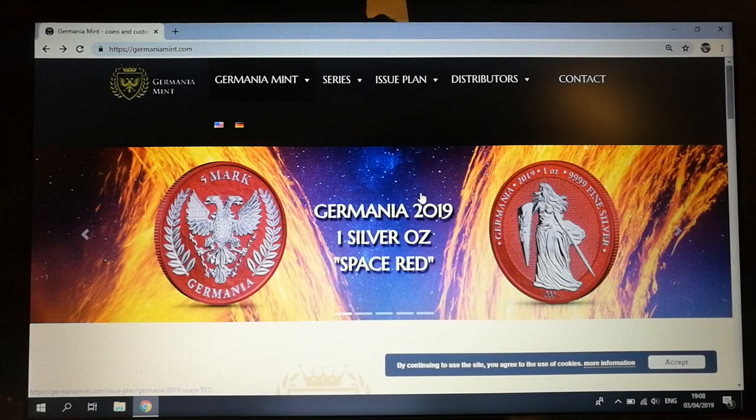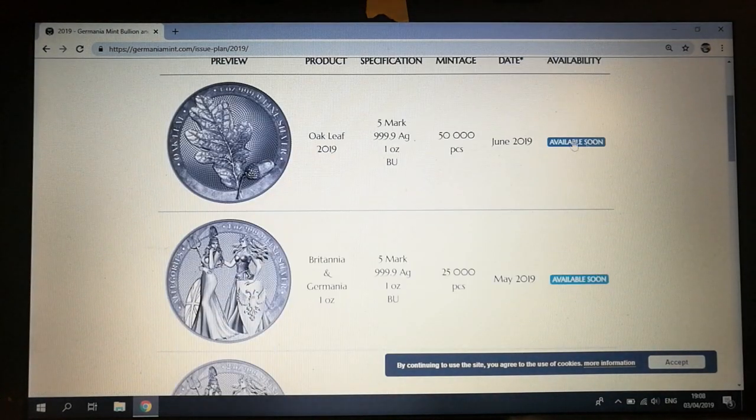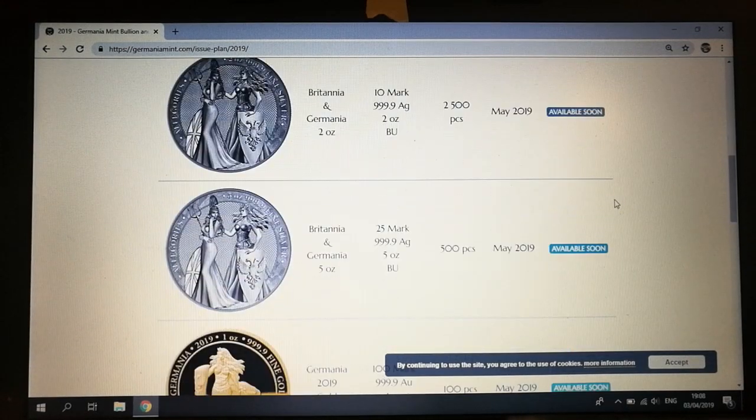Hey everyone, it's SilverLimey79 here — thanks so very much for joining me, let's get cracking straight into it. I'm just really excited about this: the Germania release for May has been announced, so let's go straight into it because I think this is going to be a hot selection of coins. This is their issue plan for 2019, so we've got the May and June release.